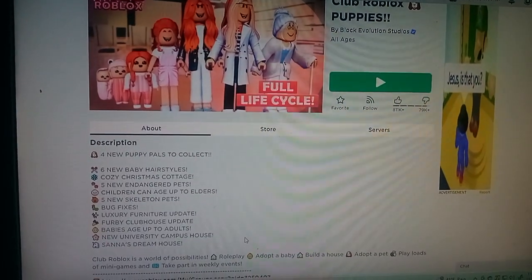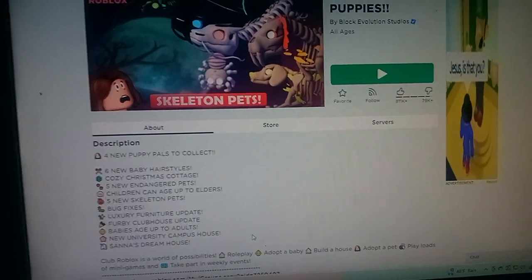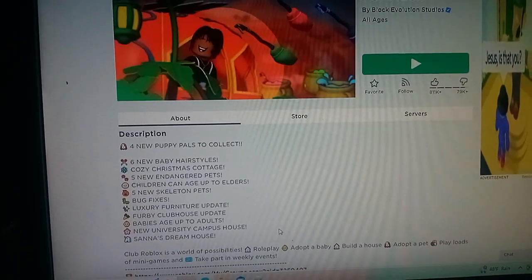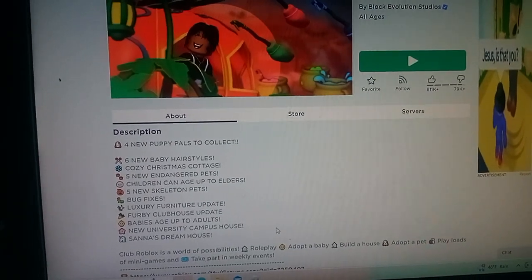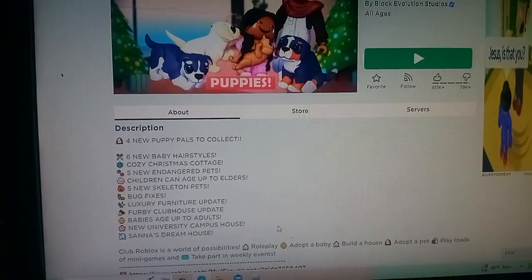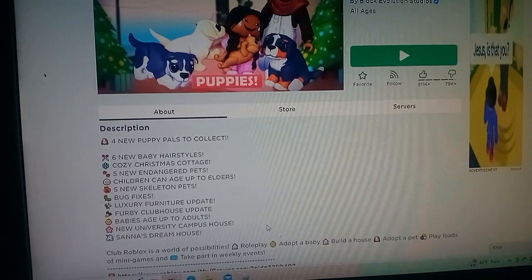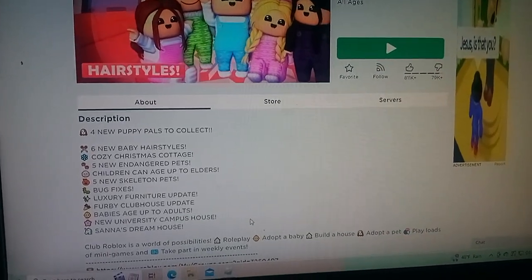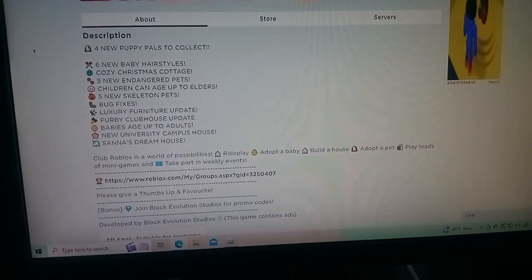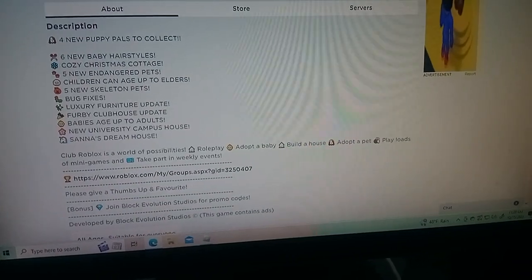This is a game called Club Roblox Puppies. Today's September 15th and they just did an update. They've added four new puppy pals to collect, six new baby hairstyles, a cozy Christmas cottage, five new endangered pets, children can age up to elders, five new skeleton pets, bug fixes, luxury furniture update, Furby clubhouse update, babies age up to adults, new university camp house, and Santa's dream house. It's a role play game where you can build a house, adopt a pet, adopt a baby, and role play different things.